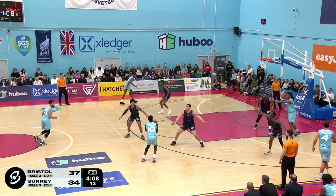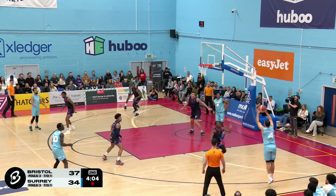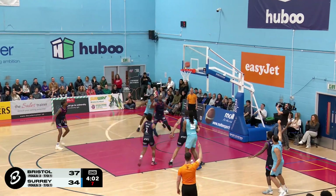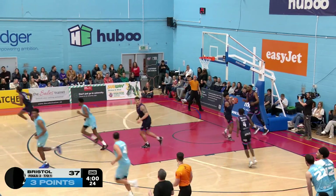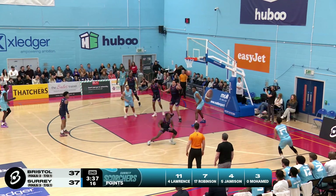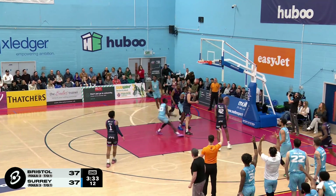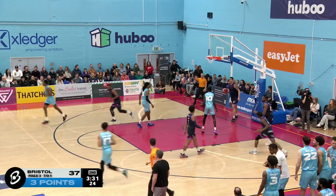Wang. Put it back. Threatens to shoot the three. And overhelped here but recover. Andrew Lawrence. Catch and shoot. And he's feeling himself tonight. Andrew Lawrence. Off the dribble this time. Skipping it across. Justin Robinson. Rearranging. For another triple for the Surrey Scorchers.